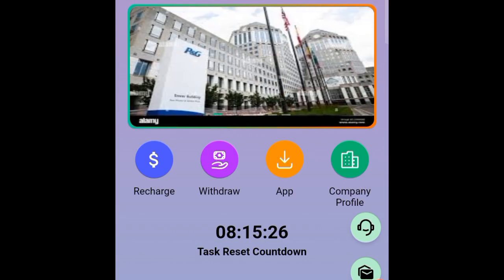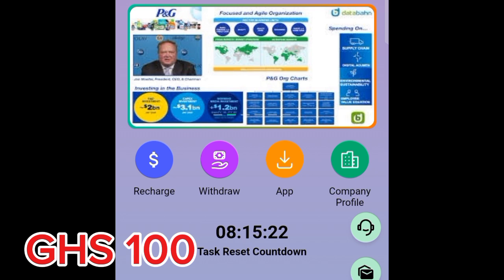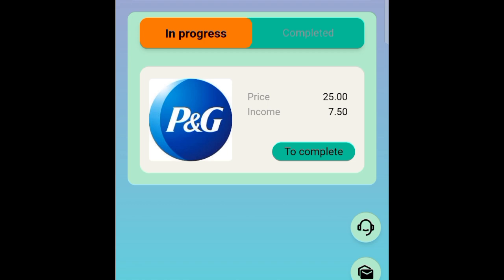By watching this video, you're going to understand how you can simply unlock a code of 100 gunner series every single day. If I come here and perform my simple task, I can actually earn over five to seven USD — this is actually over 100 gunner series if I do the conversion.